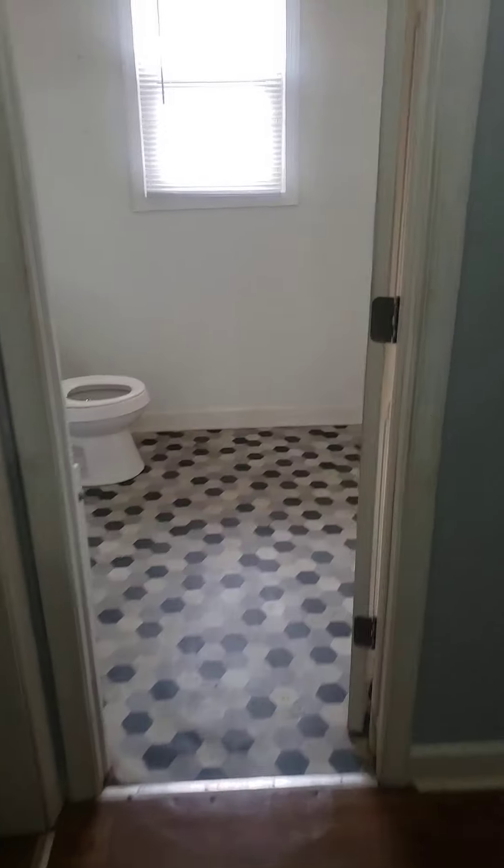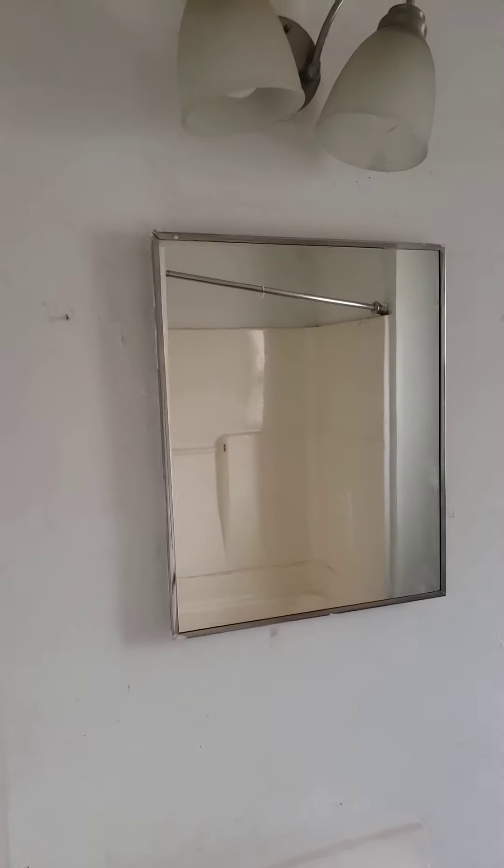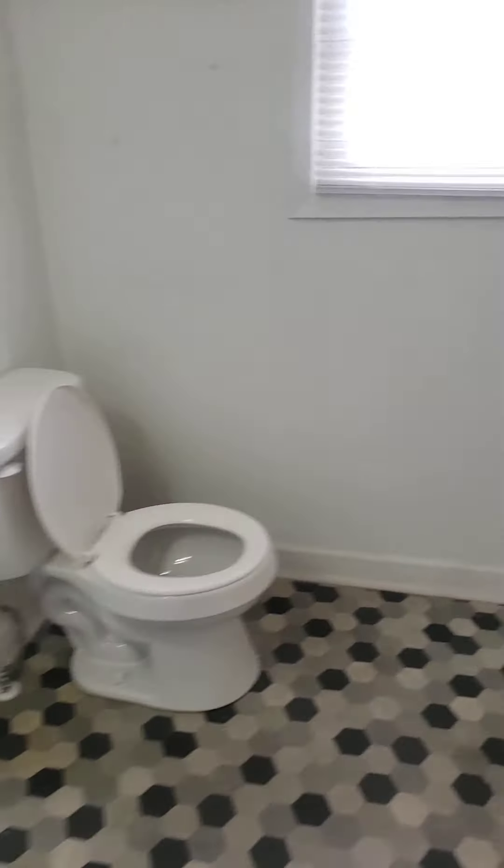Going to the dining closet. Bathroom. Lights working. Shower head missing.